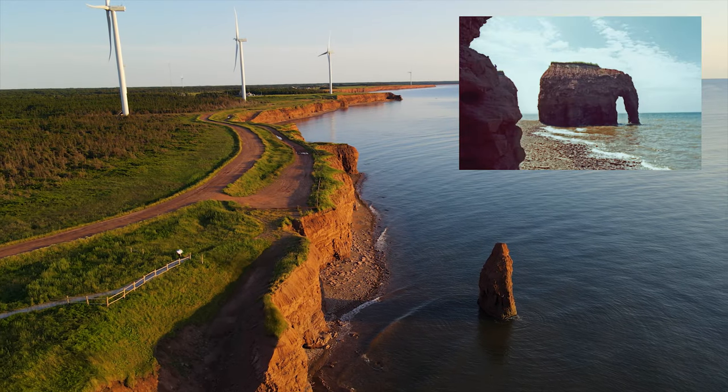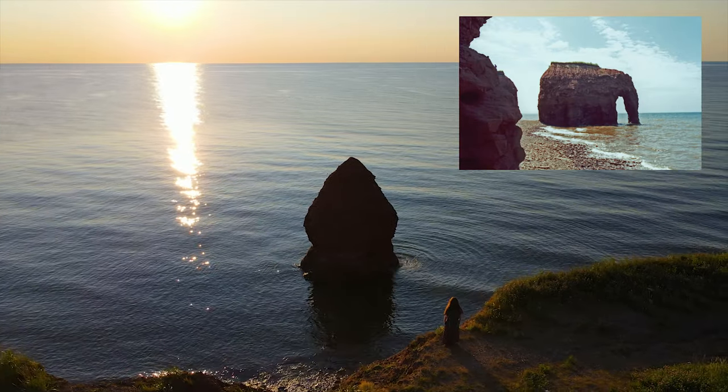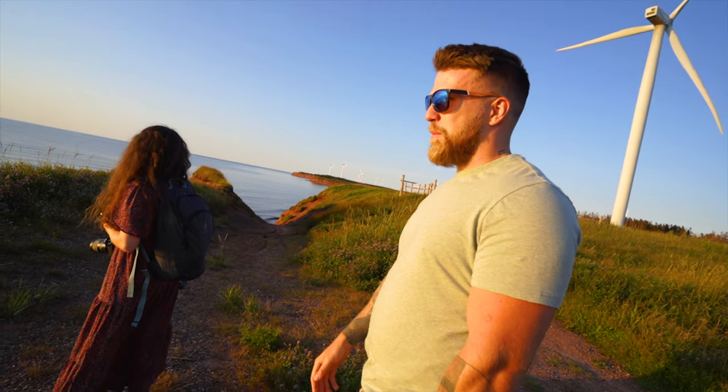This is the Elephant Rock — it no longer looks like an elephant. It used to be a very popular spot and Devon told us thousands of people used to come here. Now it looks like a strawberry upside down.